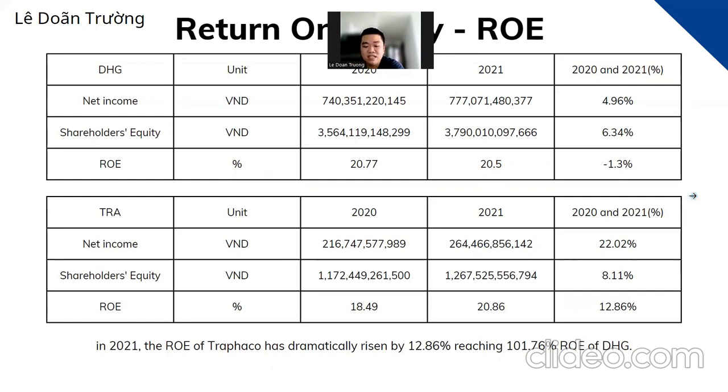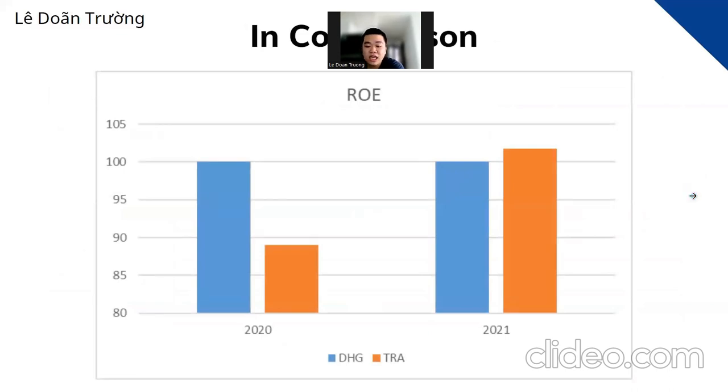The COVID-19 epidemic explains the decline in DHG's ROE from 2019 to 2021, but this is a negligible decrease of only about 1.3 percent. Despite difficulties during the pandemic, DHG focused on selling strategic and key products, effectively managing its distribution network and engaging with customers. This has assisted DHG in maintaining its ROE ratio and position compared to competitors. The comparison chart shows that in 2020, Trafalco's ROE was much lower than DHG's, but it increased dramatically and became higher than DHG's in 2021.